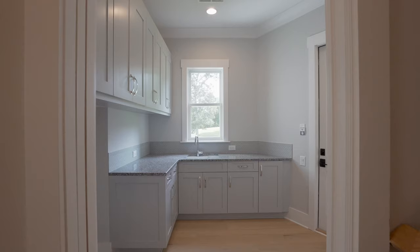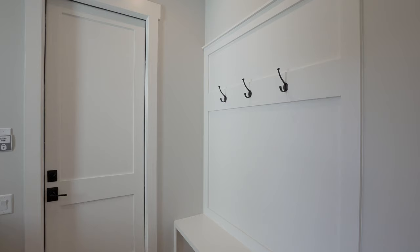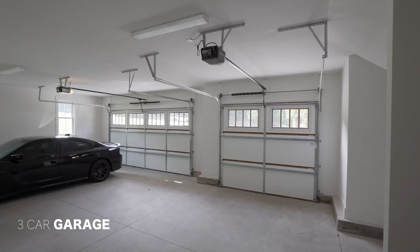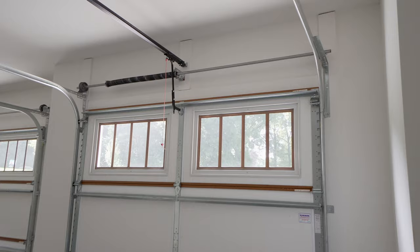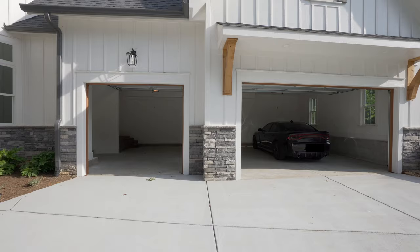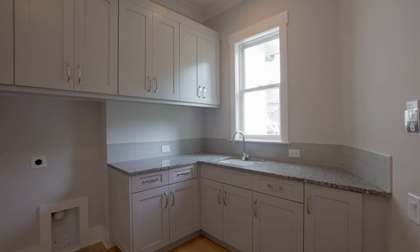Follow me into the next section of the home — we have our combo mud room and laundry. This is great for offloading backpacks and shoes once you come in from your connected three-car garage. Inside we have a sink area, spaces for your washer and dryer, and more cabinetry for storage.